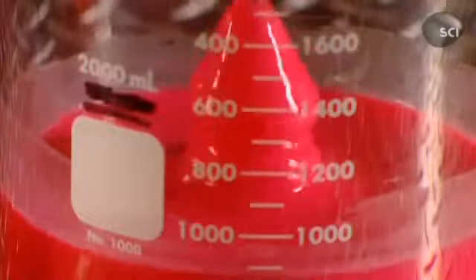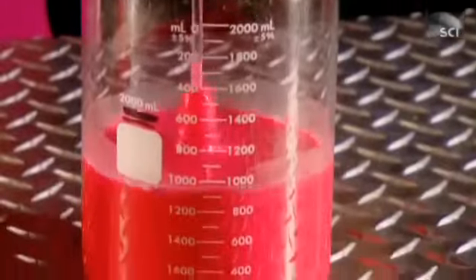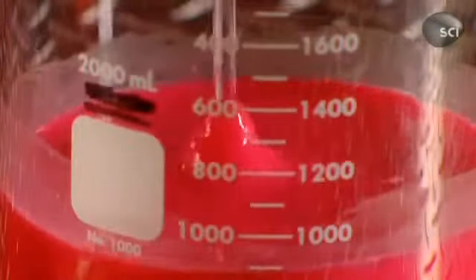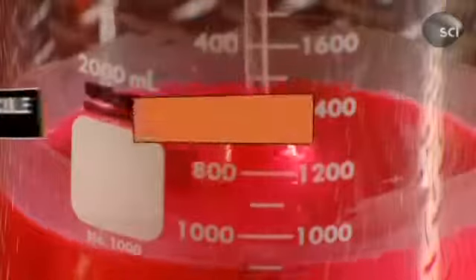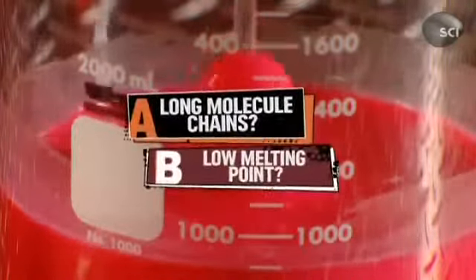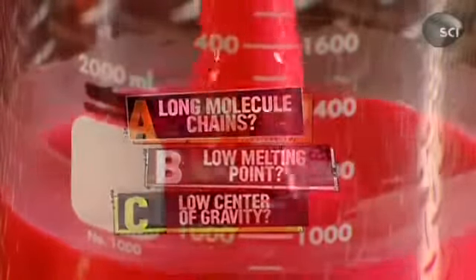An Austrian scientist named Carl Weissenberg discovered this effect, and that's why his name is still around today. So what is the liquid, and why does it climb up the drill? Is it a polymer that climbs using long chains of molecules, a metal which has a low melting point, or a compound with a low center of gravity?